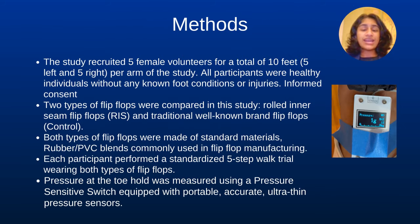We conducted a study on this design innovation, a rolled inner seam strap, compared to the traditional straight-edge strap in healthy volunteers. Our study recruited five healthy female volunteers, each contributing 10 feet — five left and five right — per arm of the study.